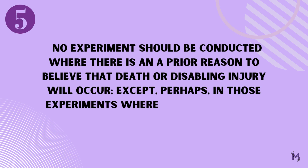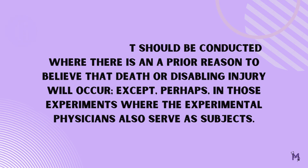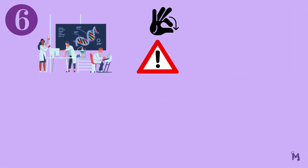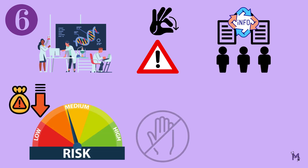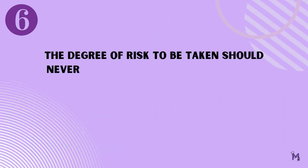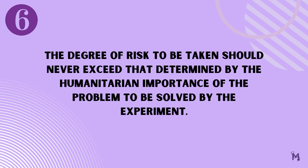It is a known fact that every experiment might have certain small risks that the participants would already be informed about, but you must ensure that the risk is minimized to prevent exposing the subjects to unnecessary harm. It states that, number six: the degree of risk to be taken should never exceed that determined by the humanitarian importance of the problem to be solved by the experiment.